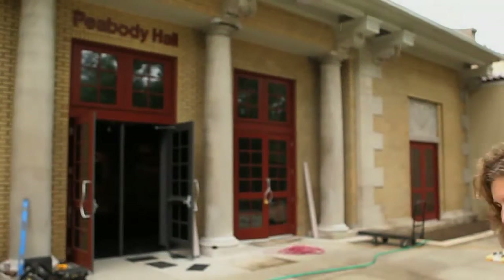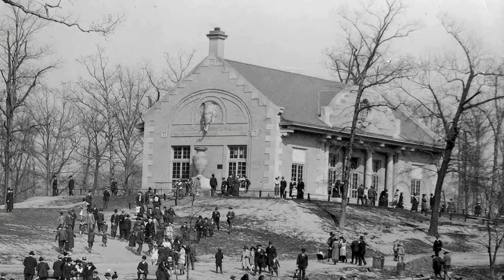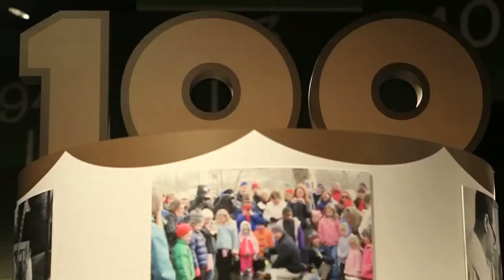We're walking through history here at the St. Louis Zoo. I'm Diane Torian Keggy, reporter at the St. Louis Post-Dispatch, and this is the 1917 Elephant House, the very first building at the St. Louis Zoo. This used to be home to Miss Jim, but now it's home to Zoo Centennial, an exhibit that celebrates 100 years of St. Louis Zoo history. Let's go inside and check it out.